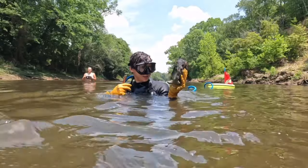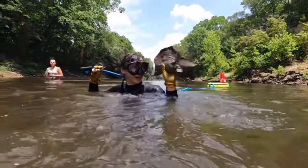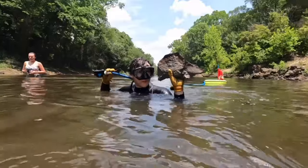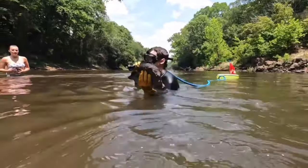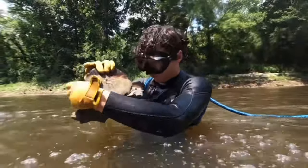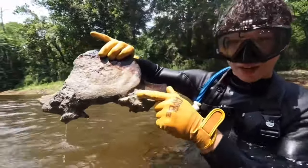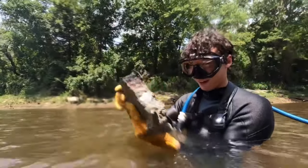I only had three hours of oxygen to do this entire operation, so it was a sight for sore eyes to finally get the fourth vertebrae out after hour two. We're halfway done — we've got four or five more to go and then we've got the entire thing out. You can see all the shells fossilized with it from the same period it died. That is so beyond cool.